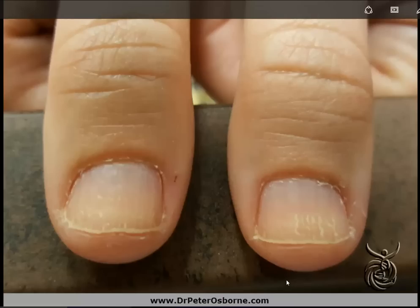Hey, this is Dr. Osborne with Webb Wellness University and DrPeterOsborne.com, and today I've got a nice image of a classic example of the fingertips in a patient who had been primarily diagnosed with a hypothyroid condition. A couple of really classic things that we can see here.